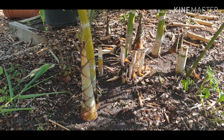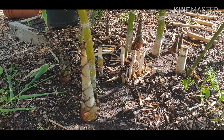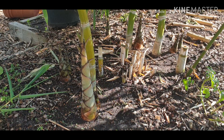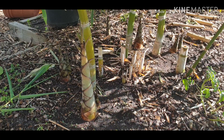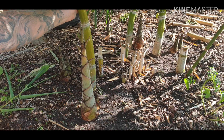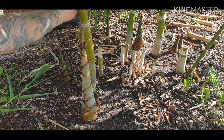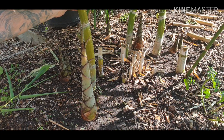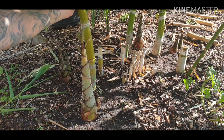I'd be happy if it got to 15 meters to be honest. I'd like it to get bigger, but 15 meters would be good. These can actually get to about 30 centimeters across — about a foot — in its natural environment, so they can get massive.